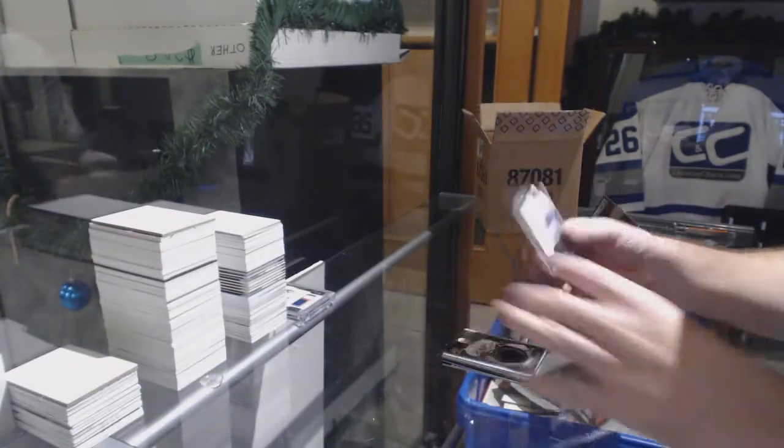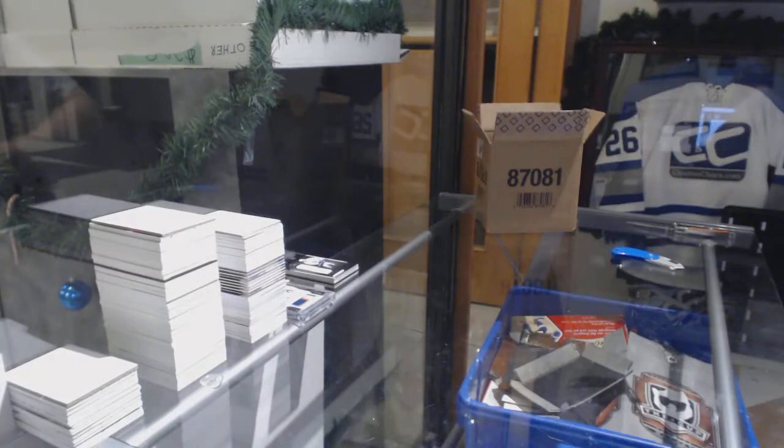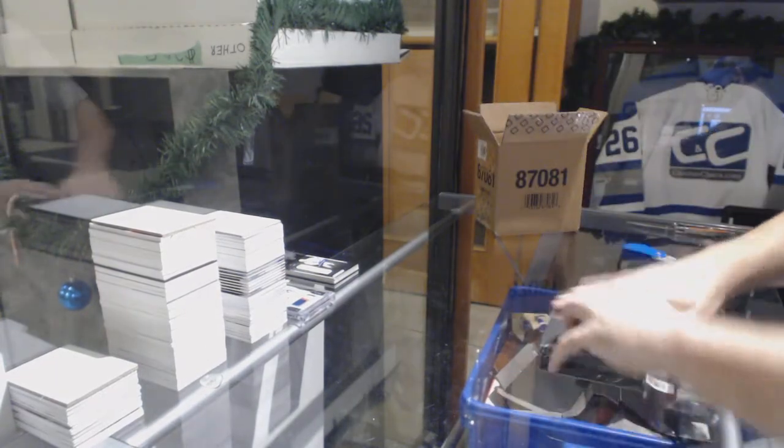And for the Maple Leafs, Kasperi Kapanen rookie trademark jersey. I like the black. As I said, it's pretty much gone in Canada, so that kind of sucks. I was a big fan of this stuff.